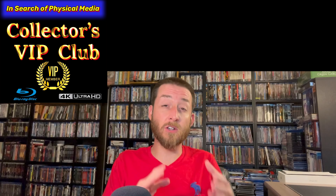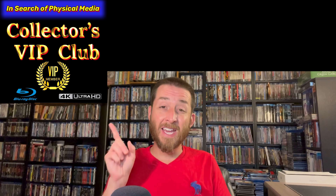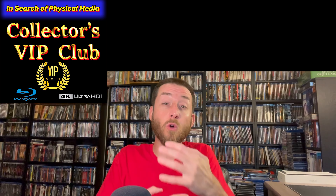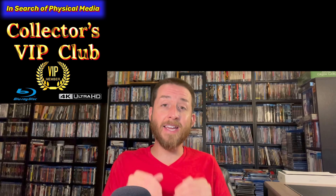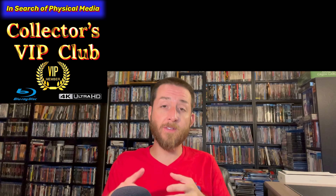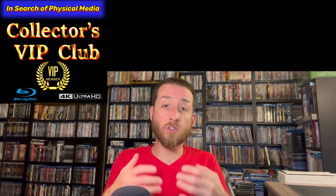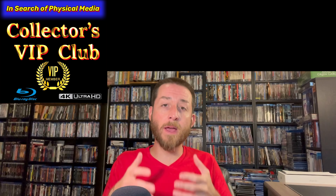If you enjoy this video series and all the time, hard work, and money I put into testing, analyzing, and creating it, make sure to join my Collector's VIP Club. It's very important. Even if you only join at the VIP entry level — that only costs a couple of bucks a month — that goes right back into the creation of these videos. For this video alone covering nine titles, I spent over $350 just to get all of these in. It takes a lot of money and time, and I want to say thank you to every one of my VIP Club members.